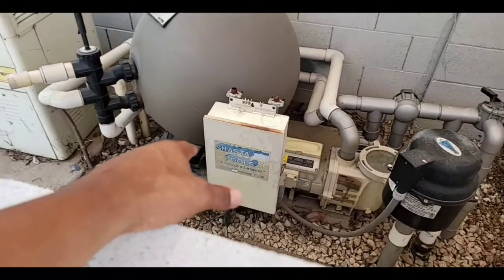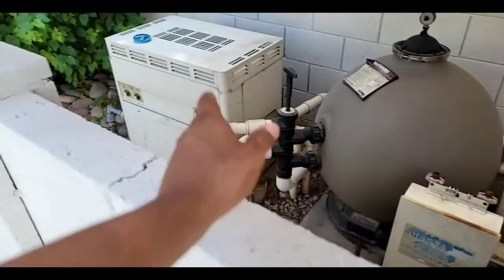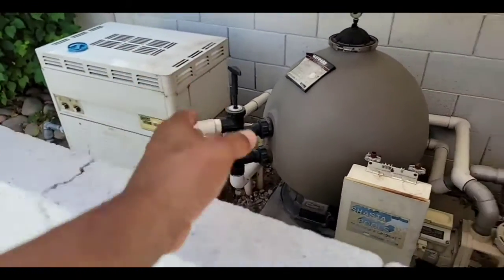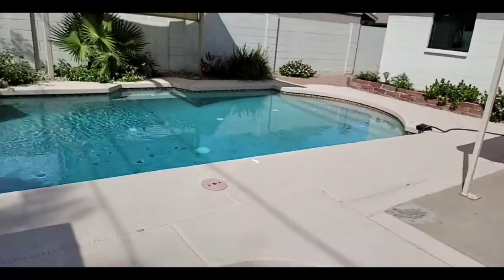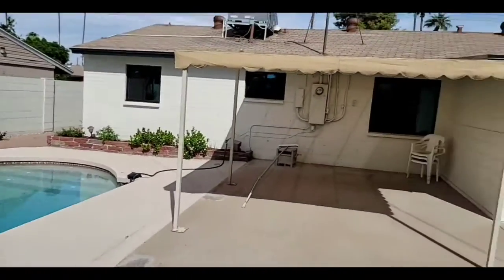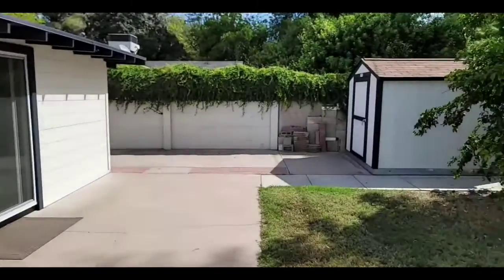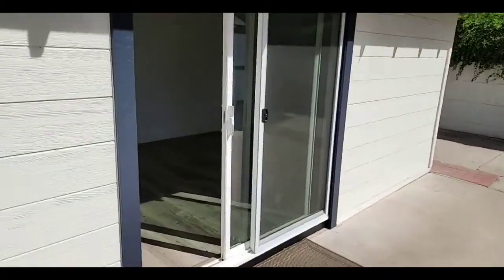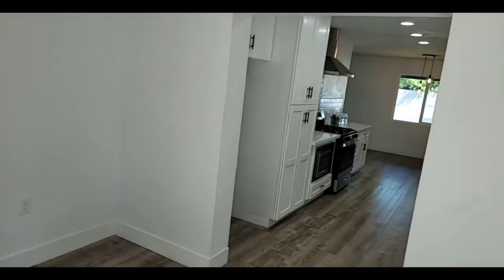That stuff probably controls the lights. If there are any water features, it controls those. That's the filter, and that may be a heater — I believe it is. And then you have your little jacuzzi right here. So we're in Bethany Home Estates — four bedroom, two bath, beautiful home built in 1955, completely remodeled. This is an agent-owner property with a tough shed. We'll go back inside and get an overview. All in all, everything on the outside looks really well. The exterior looks good, and the interior from what we've seen looks excellent.